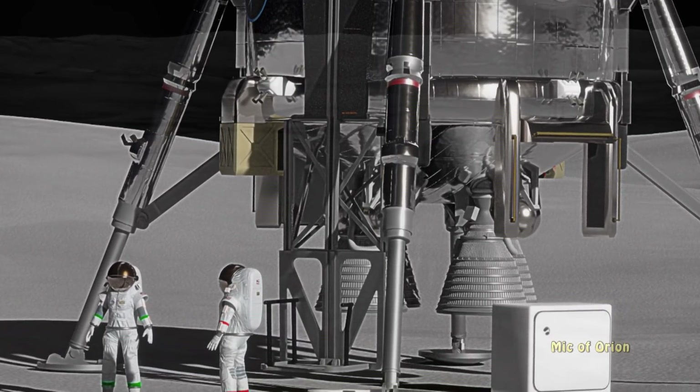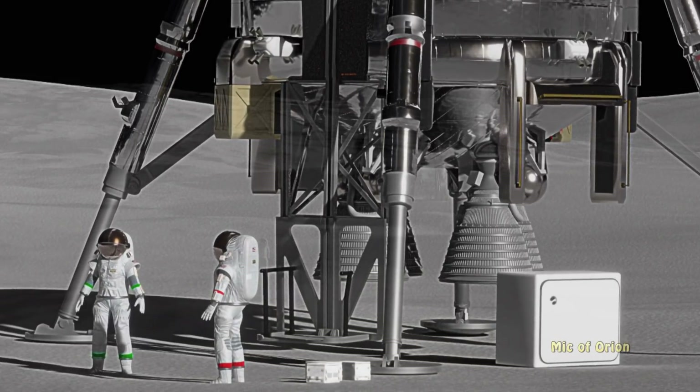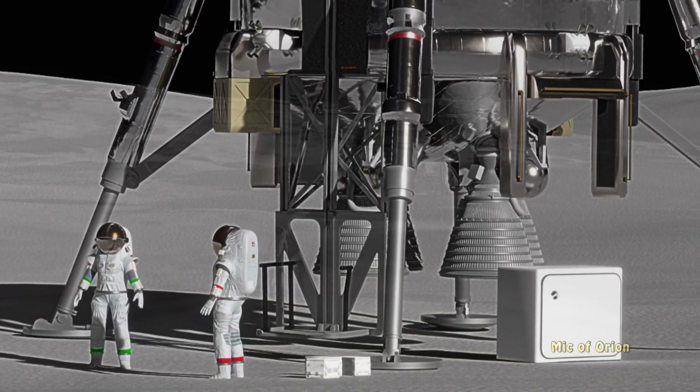The reusable vehicle could be refuelled on the surface of the moon or in orbit and should be capable of up to 10 flights.